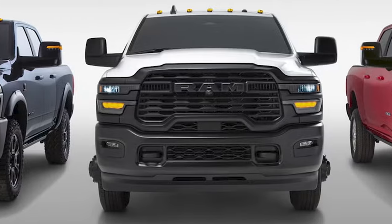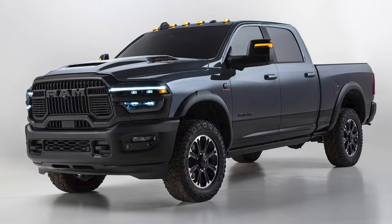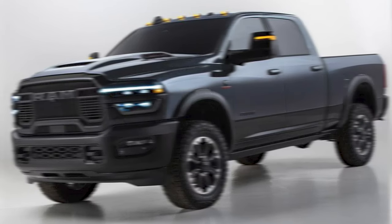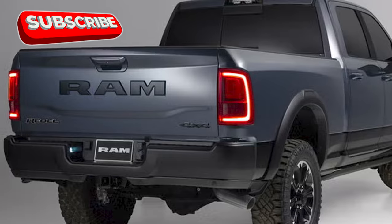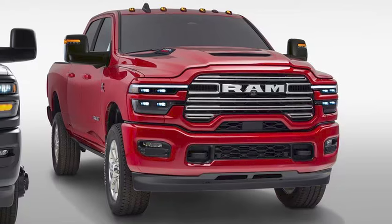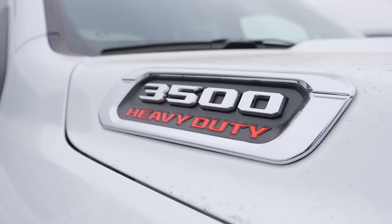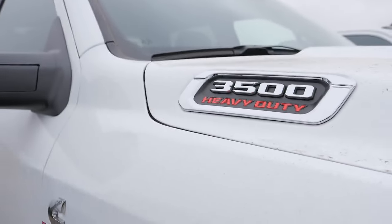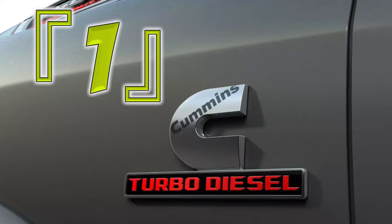The 2025 RAM 3500 rolls out with a sharp redesign, borrowing some of the slick styling from its half-ton sibling. But don't be tricked — these beasts are built for more than just curb appeal; they're all about getting the job done. Here are five solid reasons why you might want to think twice before buying the 2025 RAM 3500.